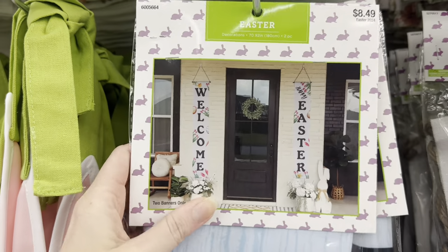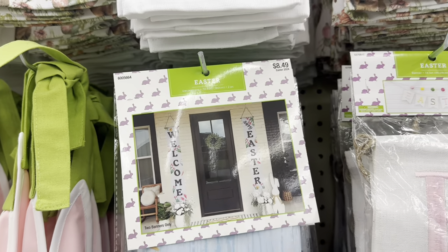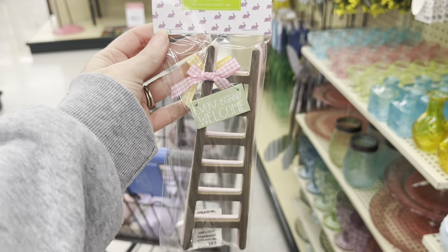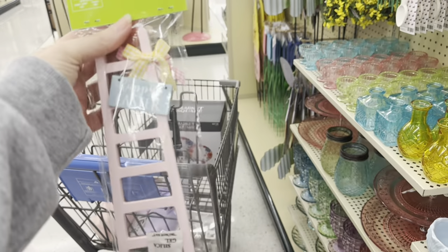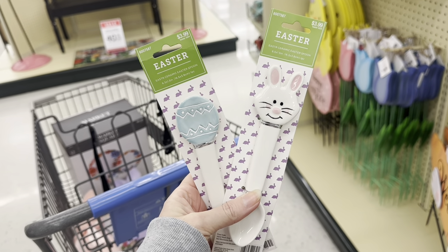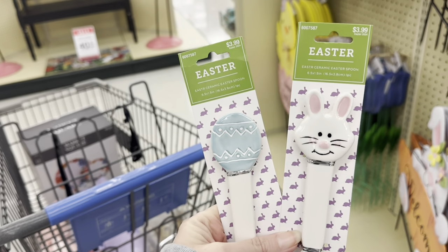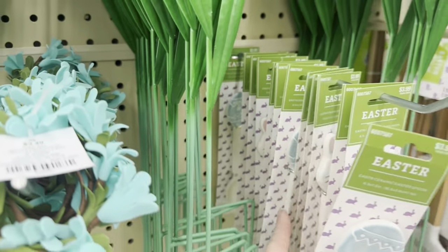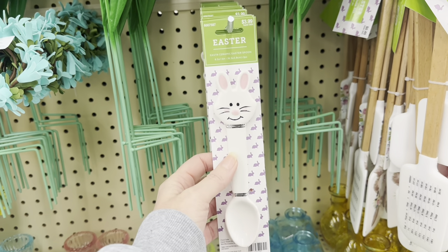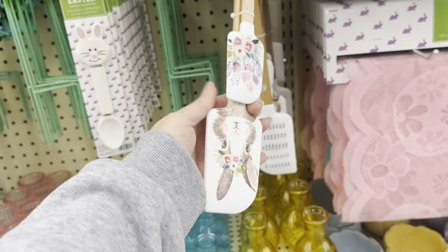They've got door flags — banners that hang down — you get two, the welcome and the Easter, $8.49. I love the little ladders — it's a two-pack for $6.49. You get the little wood one that says Everybody Welcome, and the pink one that says Happy Easter with a yellow bow. Look at these ceramic spoons — how cute, $3.99. You get the rabbit or the egg.